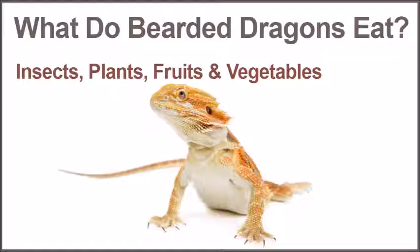Foods to avoid include avocados, spinach, lettuce, insects captured in the wild, and fireflies or insects that glow. You should also avoid these poisonous plants and foods: oak, water hemlock, tulip, tobacco, iris, elderberry, and boxwood.